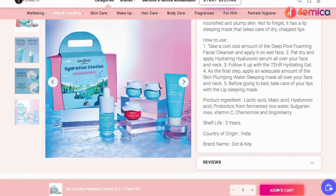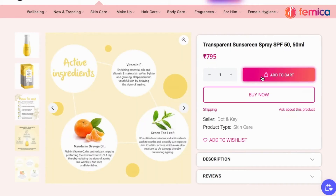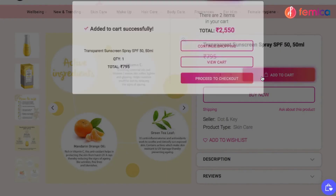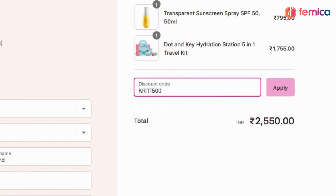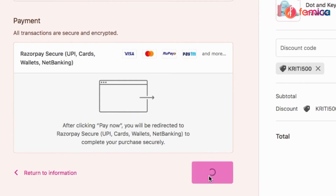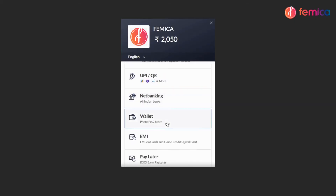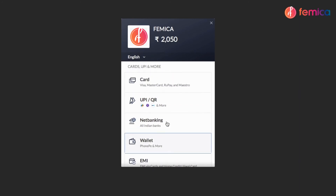You can add all your favorite products to the cart. After adding them, you can proceed to checkout. Here you can also apply my coupon code KREETI500, which gives you 500 rupees off when you shop for 1000 rupees or above. After this, you can proceed to payment. We have all kinds of payment methods such as card, UPI, net banking, wallet, and COD. After completing the payment, your order will be placed — see how easy it is to shop at Femica!